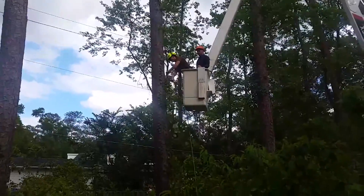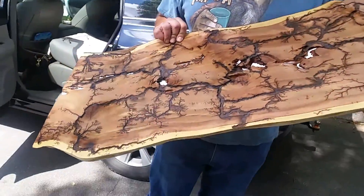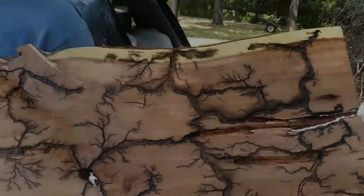Press that subscribe button so you can tune in to see how they turn this ordinary piece of wood into an amazing work of art utilizing electricity. Thanks for watching this video. Every like really does help. And God bless.